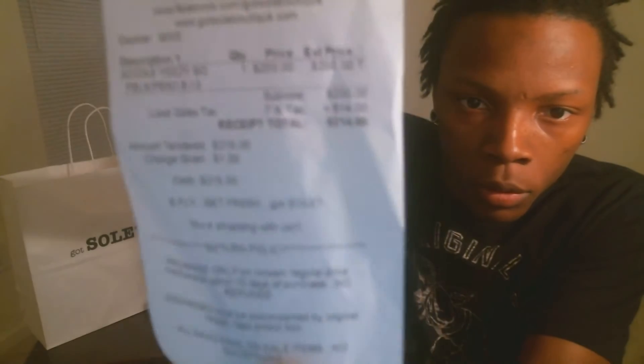So here's the receipt to let you know these are real. Got So Boutique, North College Avenue, Indianapolis, Indiana. You can see Yeezy, $200, $214 with tax. Got the Yeezy Boost 350, size 8.